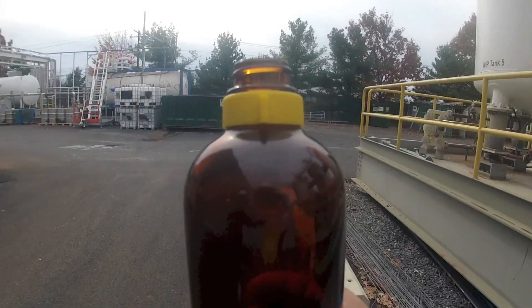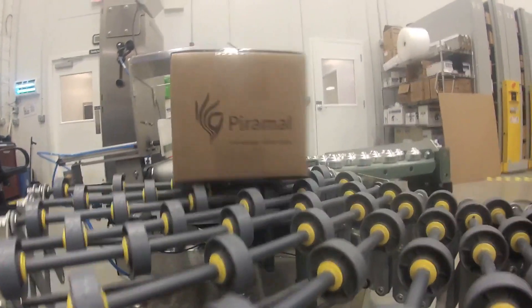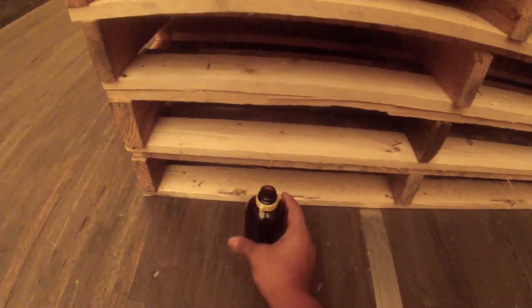We make anesthesia that's saving lives right now around the world, and that's what's so cool about manufacturing. From the plant, the anesthesia is shipped out to the doctors and veterinarians who need it around the world. So what's so cool about manufacturing? To learn more about manufacturing jobs, visit dreamitdoitpa.com.